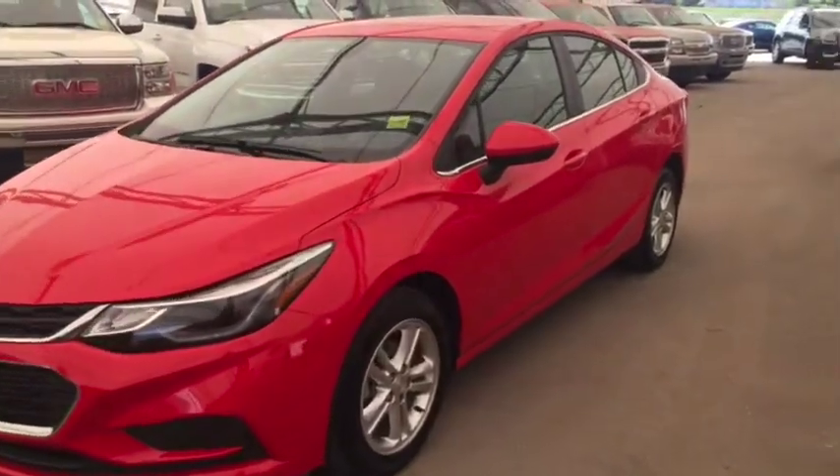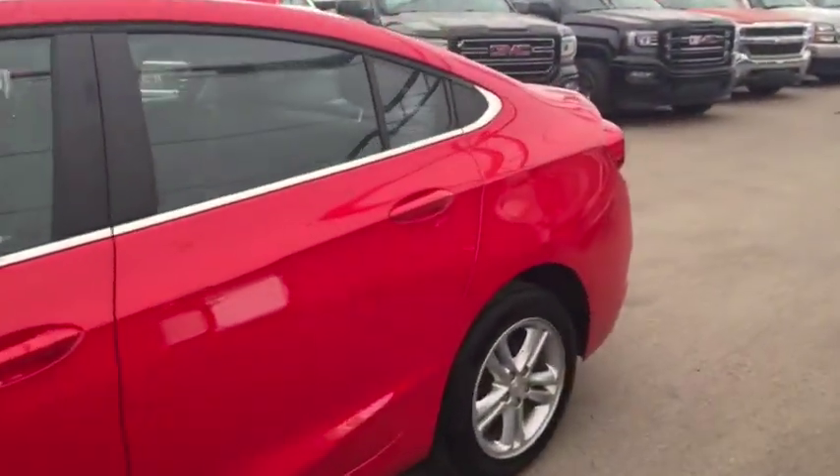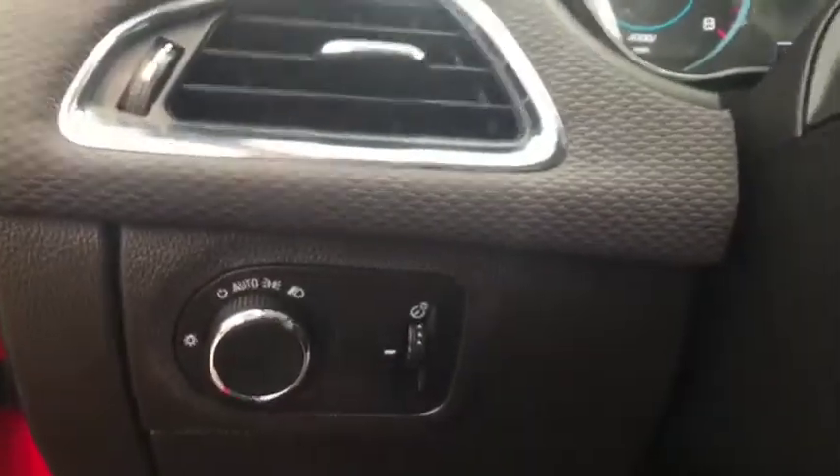Welcome to Davis Chevrolet. This is a pre-owned 2017 Chevrolet Cruze in the color red. Some features include power locks, power mirrors, power windows, power trunk, and automatic headlights.